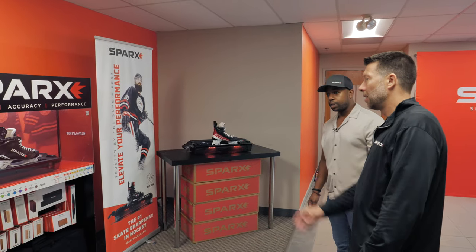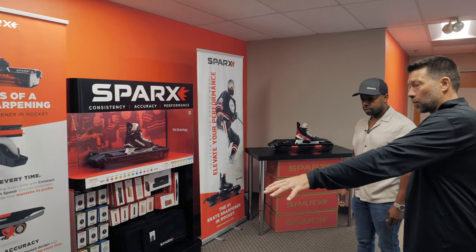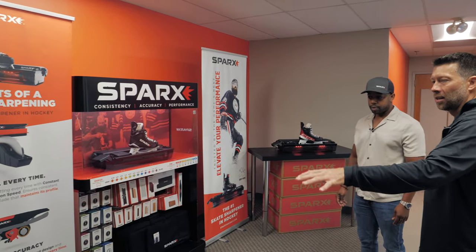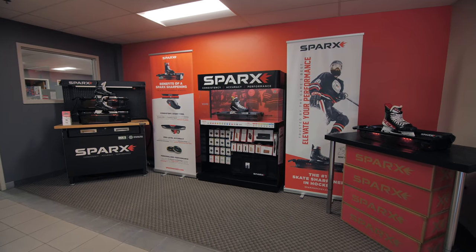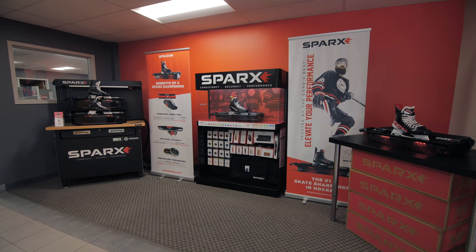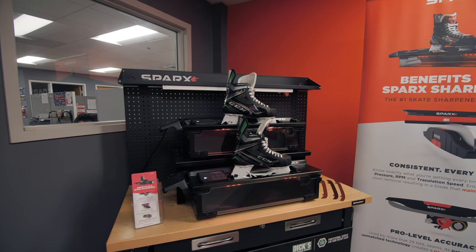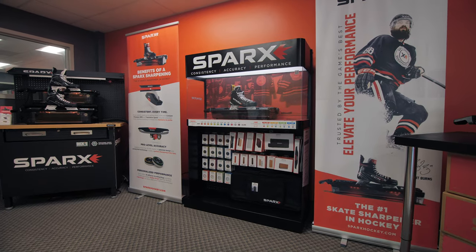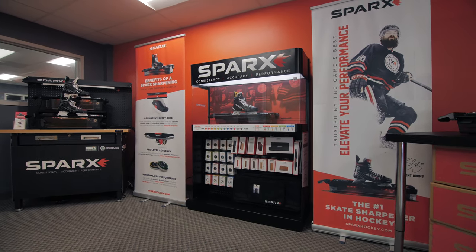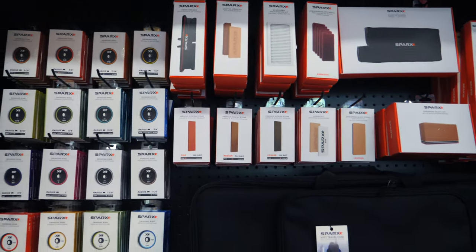This is our lobby. Out here we have our products, from the consumer machine all the way up to our commercial machines. That setup was originally built for Dick's Sporting Goods here in the United States — we call it the dual stack setup. Some of our higher-volume customers even have three dual stacks, so six sharpeners in one facility. This retail fixture is now in about 60 to 70 retailers in North America — you can purchase grinding rings, accessories, and sharpeners on it.